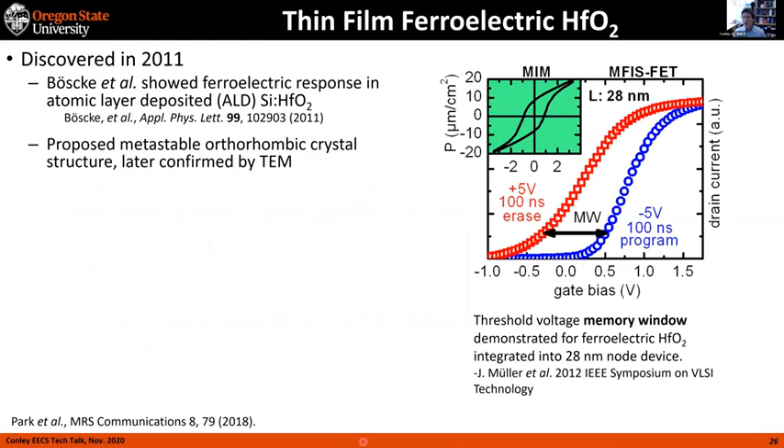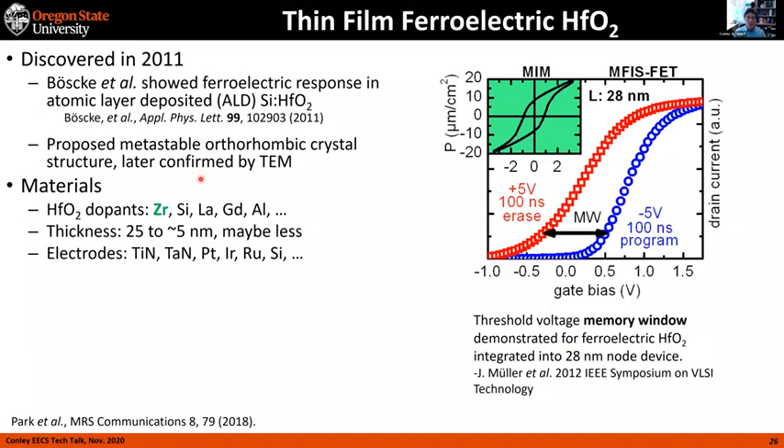Moving on to ferroelectric hafnium oxide. This is an interesting material — it was discovered just in 2011. Researchers were working in the lab and happened to have someone with a ferroelectrics background who noticed hysteresis when looking at silicon-doped hafnium oxide. They determined it was probably a metastable orthorhombic crystal structure, which was later confirmed. People have been able to duplicate this with a variety of dopants including zirconium — which we're going to look at here — silicon, lanthanum, gadolinium, and aluminum.